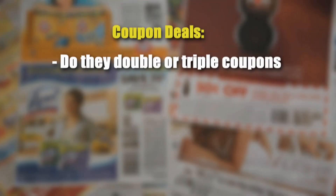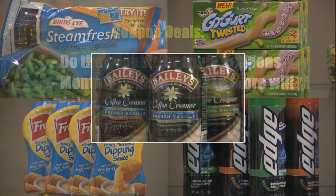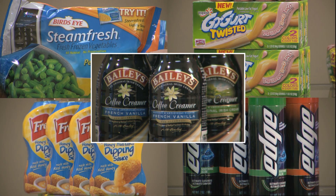You also want to make sure you find out if they double or triple coupons. Sometimes they'll have a special promotion once a month where they triple coupons, and in that case you can get a lot of shopping done that week. I'll give you some specific examples of how I combine these types of programs to get free deals.